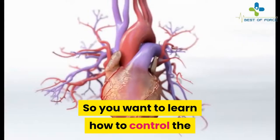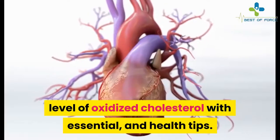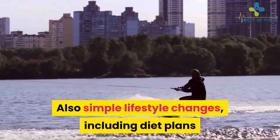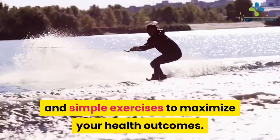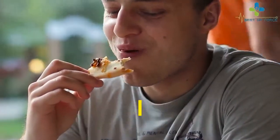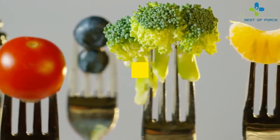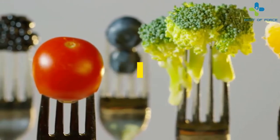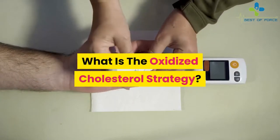So you want to learn how to control the level of oxidized cholesterol with essential health tips, simple lifestyle changes, including diet plans and simple exercises to maximize your health outcomes. That's why Scott Davis launches a great system called the Oxidized Cholesterol Strategy, to show you how to keep a healthy heart and suggest a simple way to get rid of cholesterol in an essential way.